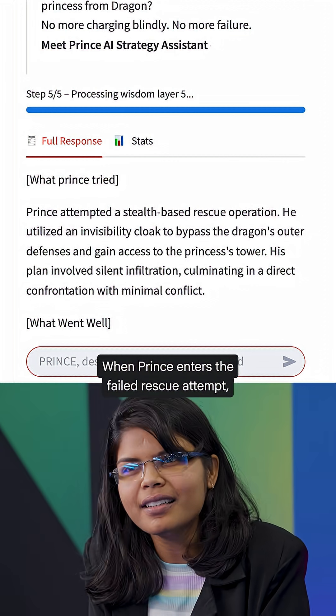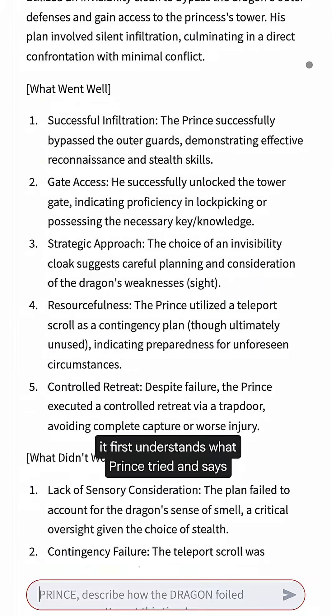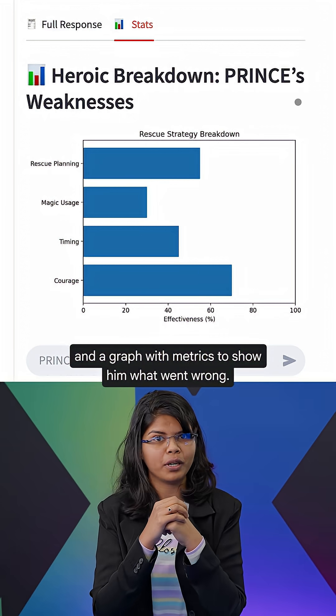When Prince enters the failed rescue attempt, it first understands what Prince tried, then says what went well and what went wrong, and then produces an improved strategy plan and a graph with metrics to show him what went wrong.